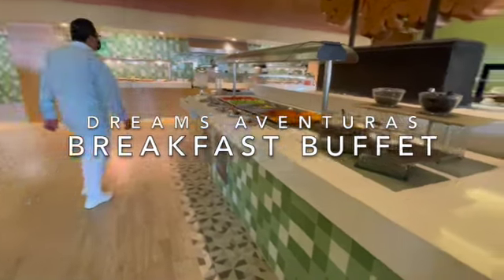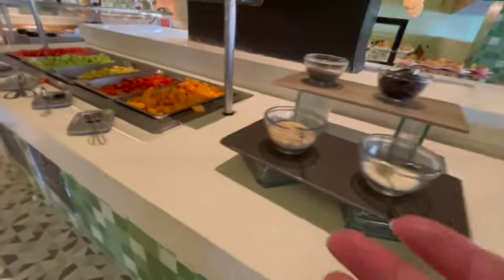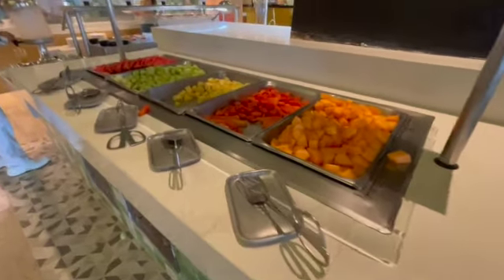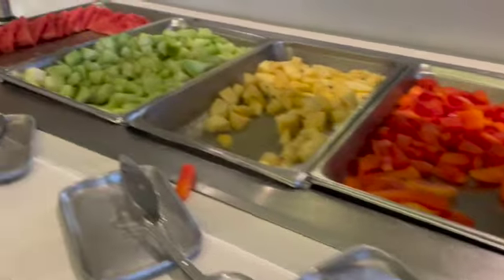This is a breakfast buffet and some fresh fruit. Everything's open for you to self-serve, which I was a little bit surprised at. We'll go a little bit closer — there we go. Lots of fresh fruit.